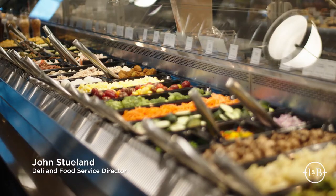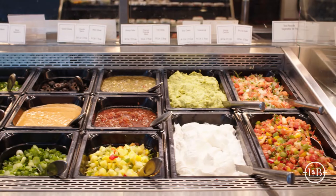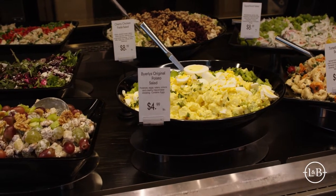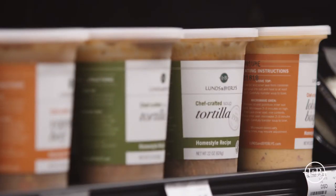I'm John Stuhlen, the Deli and Food Service Director for Lund's and Byerly's. We have a wide range of prepared foods, everything from ready to eat — buffets, prepackaged sandwiches and salads — to ready-to-heat offerings. These are either complete meals or meal components that are fully prepared, that people can take home or back to the office, heat up within minutes and enjoy.